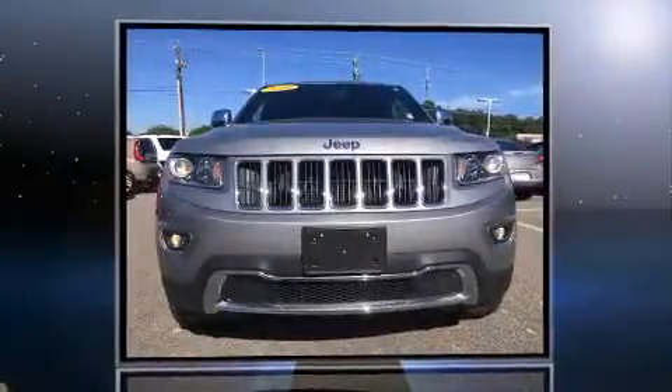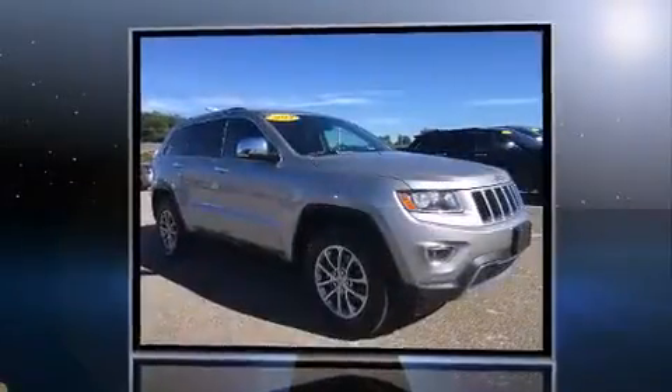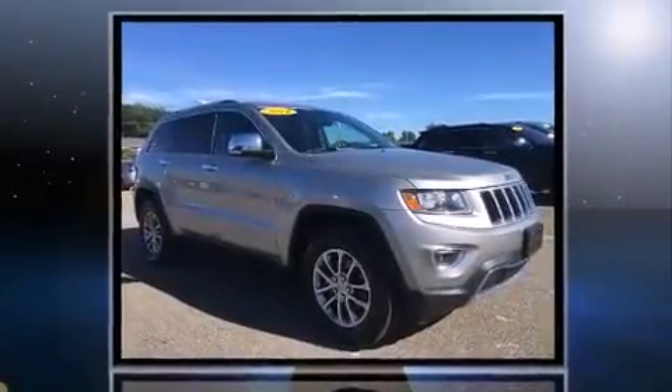The 2014 Jeep Grand Cherokee, with fewer than 35,000 miles on the odometer. This four-door sport utility vehicle prioritizes comfort, safety, and convenience.